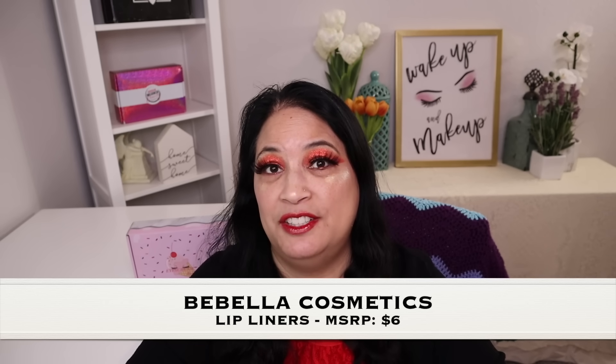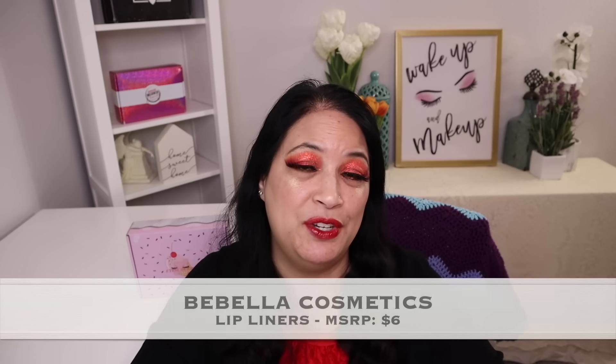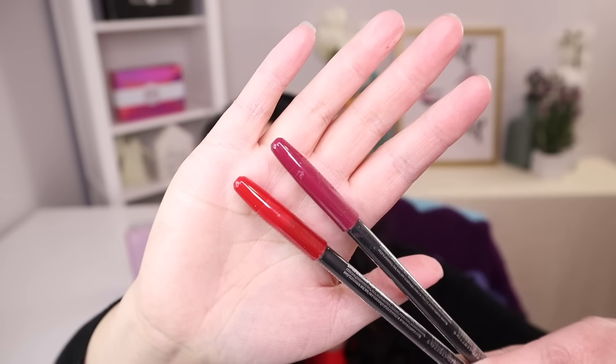The second item is from Belbella Cosmetics — it's two lip liners with a value of $6. And those are the two pretty lip colors right there.